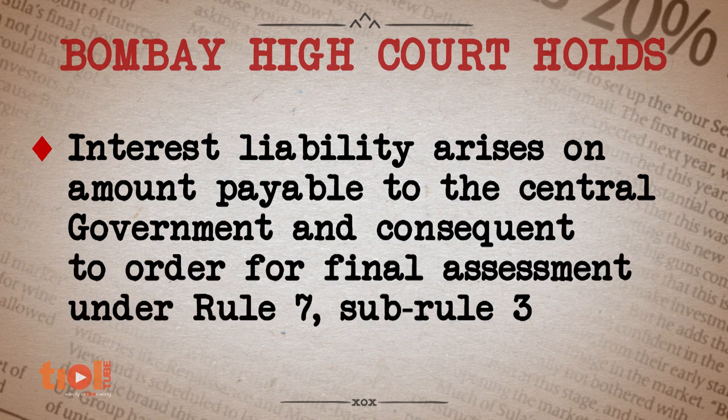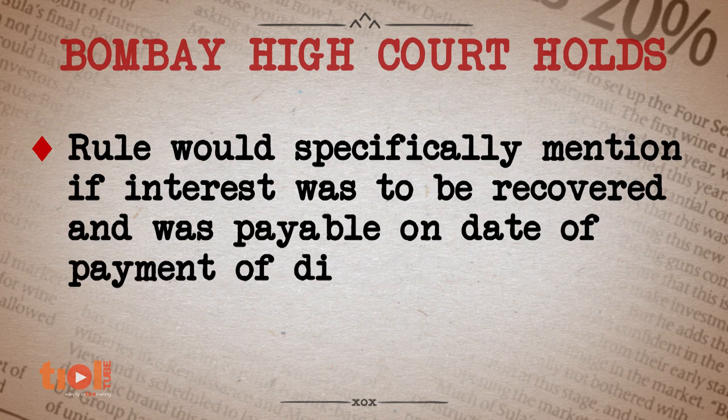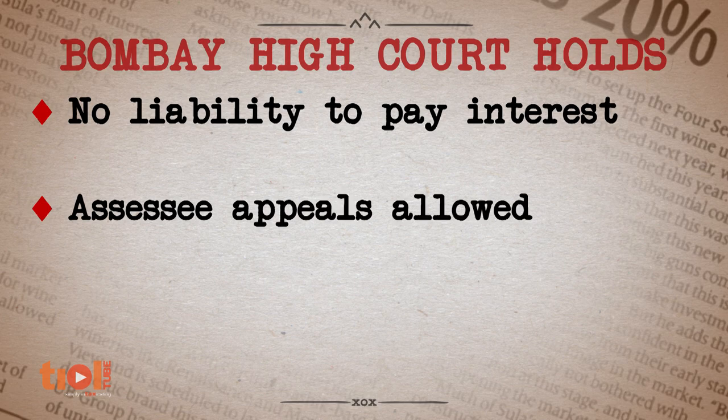On completion of the financial year and account audit, the assessee calculated the correct value of goods. The differential duty was paid without waiting for a formal order by the revenue. In the final order, the revenue levied interest against the assessee on the differential duty for the period until the date of payment. The assessee's appeal was dismissed. The Bombay High Court held in favour of the assessee SEAT Tyres. The High Court came down heavily on the CESTAT for brushing aside binding orders of the High Court in the case of SPART Industries and Tata Motors, and instead following its larger bench decision by terming the High Court's order as per incuriam. The High Court rebuked the CESTAT to be more careful and guarded.